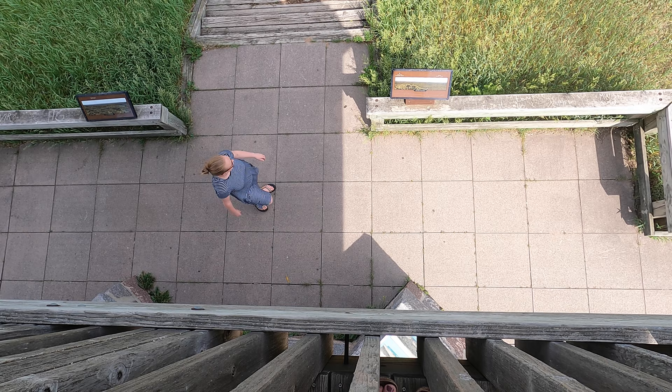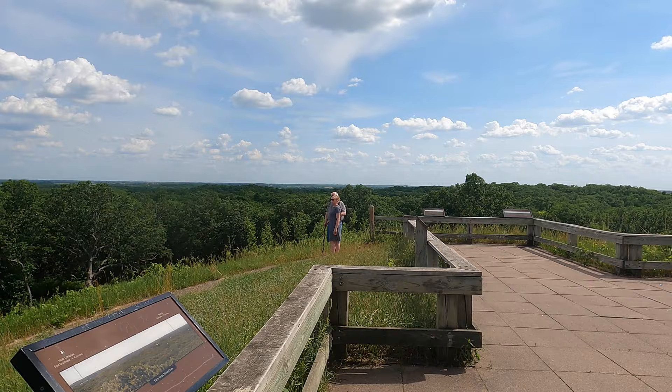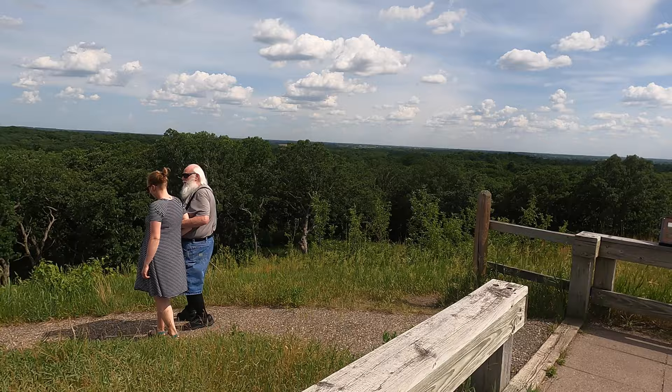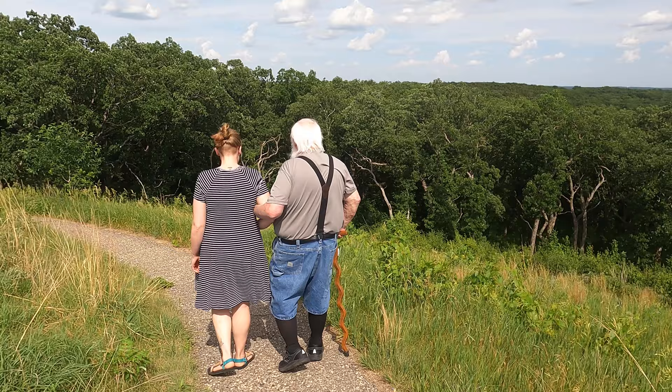That's New London, Grandpa, and that over there is Spicer. Typically when I go to a state park I try to see and do and experience as many things as possible, but this trip was special because I slowed down, hung out with Grandpa, and got to see his perspective on the park.